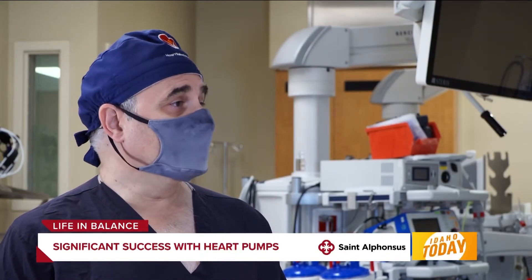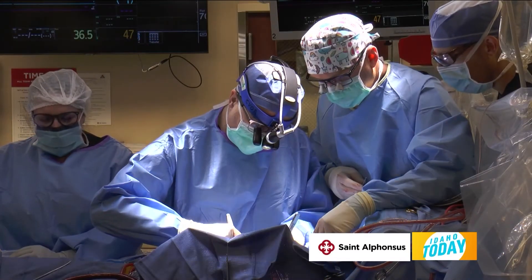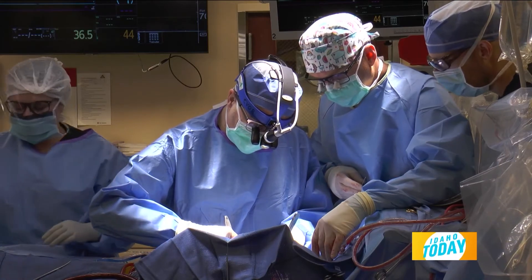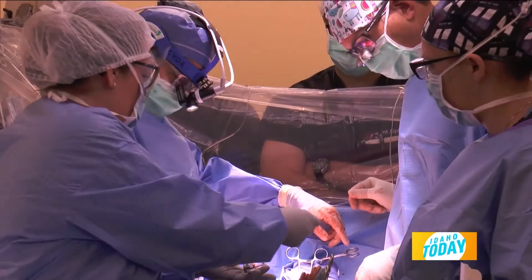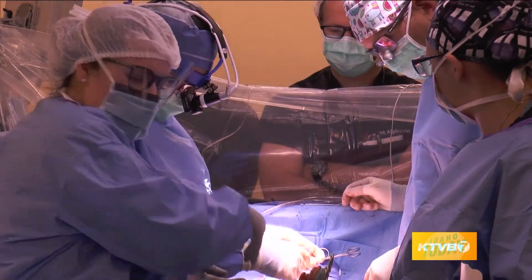The pump is very significant. More and more people are living longer, and more and more people are living with heart failure. Their options are either to do nothing and take medications that may or may not work, or to have something more definitively performed. This allows us to perform a more definitive operation for patients, keep them out of the hospital, let them live longer, and have fewer symptoms.